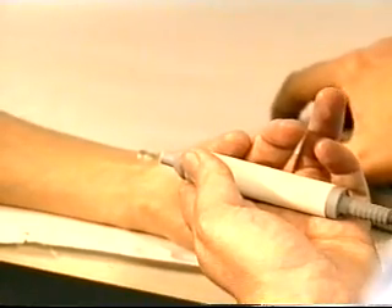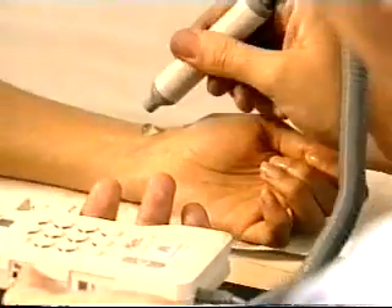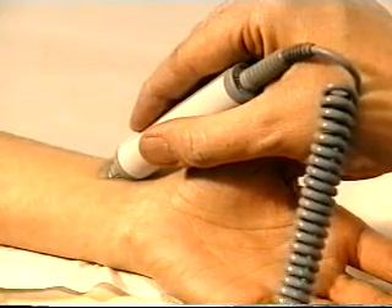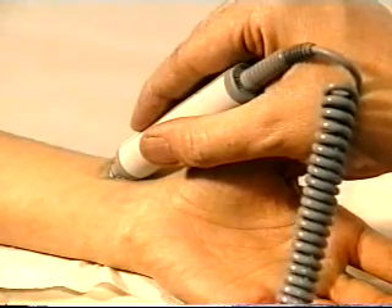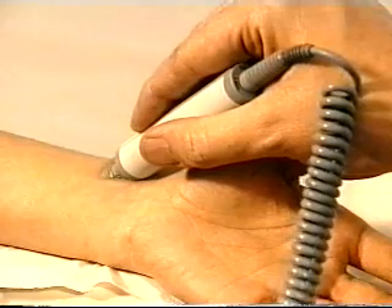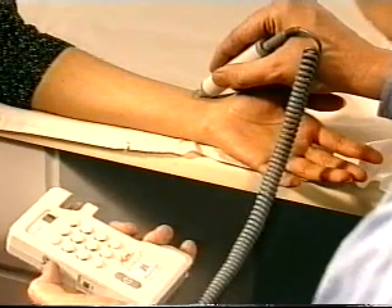What we now have to do is align this probe so that it's pointing along the vessel. There it is — we can hear it. It's a whooshing sound, and there's one whoosh for each of your heartbeats. With this very simple piece of equipment, we can start to say something about the nature of the blood vessels in the body.